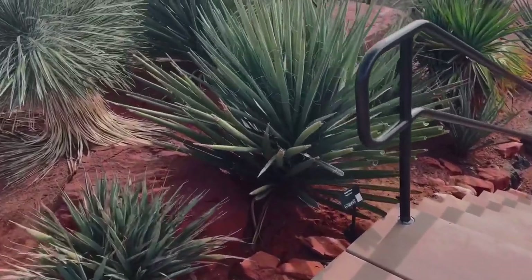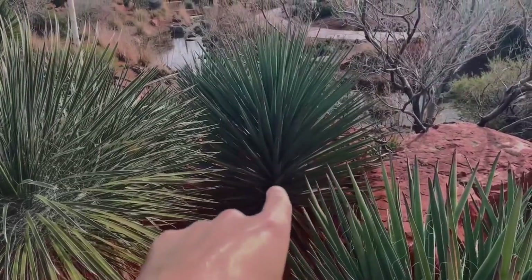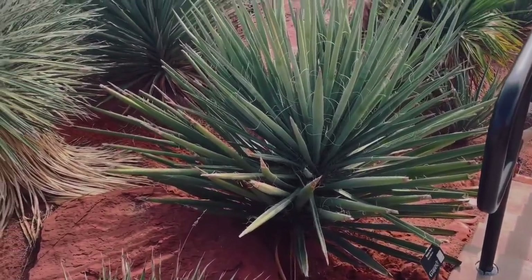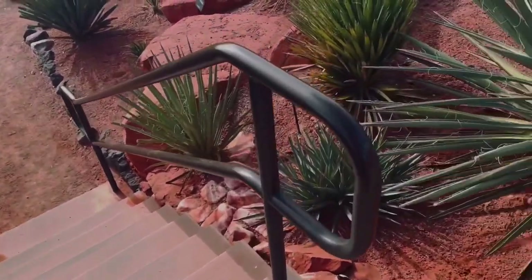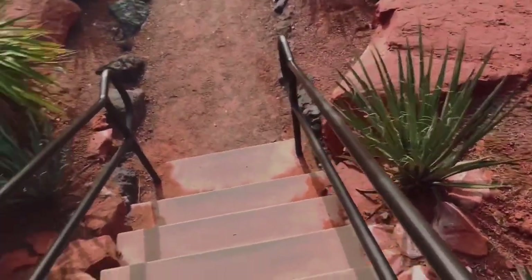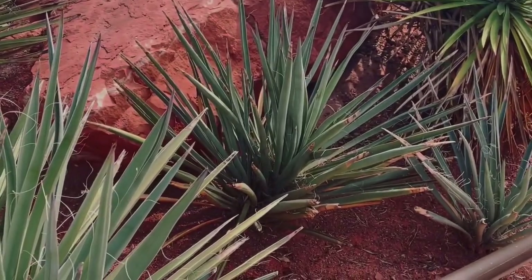Here's another one right here — they're enormous yucca, they're huge. There's another one right there. So this is yucca baccata, definitely one of the coolest native yuccas here in Utah. I just love these yuccas so much. The flowers are extremely beautiful. They look like a banana — that's why they're called the banana yucca.